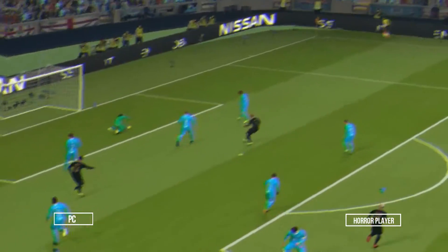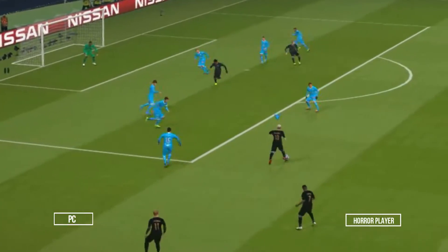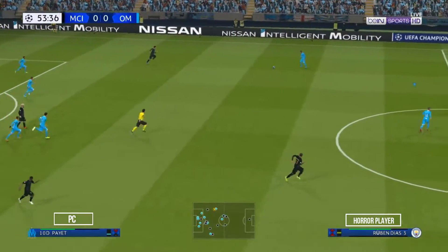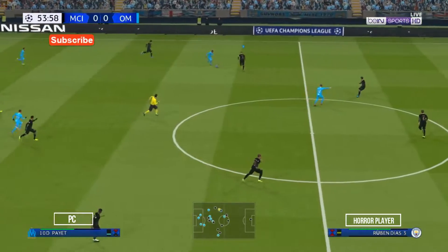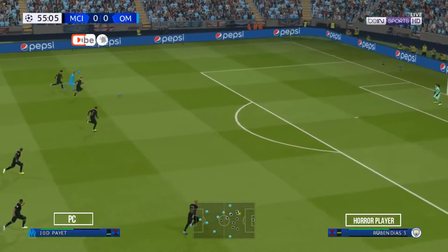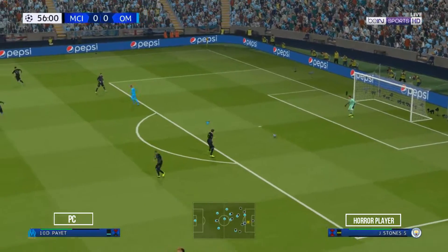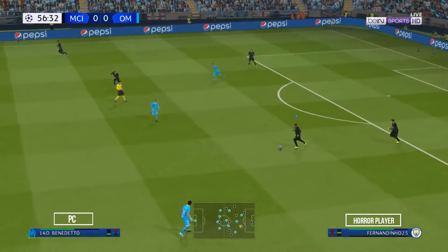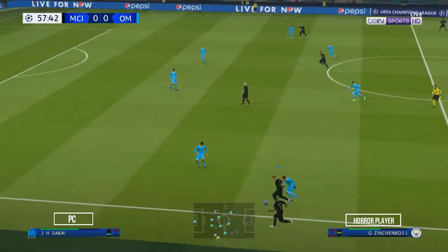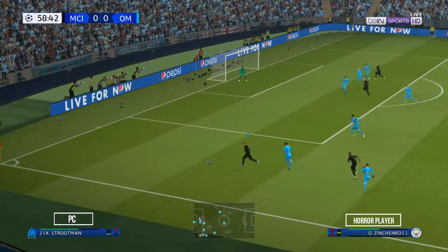It's Aguero. Spoon forward. Tries a through ball. He acknowledges that he should have come up with something better there. Yeah, it was a case of good awareness too — that wasn't quite matched by the right way to pass. It only needed just a little bit more behind it.